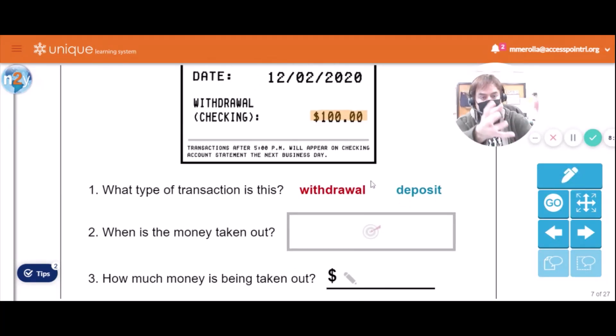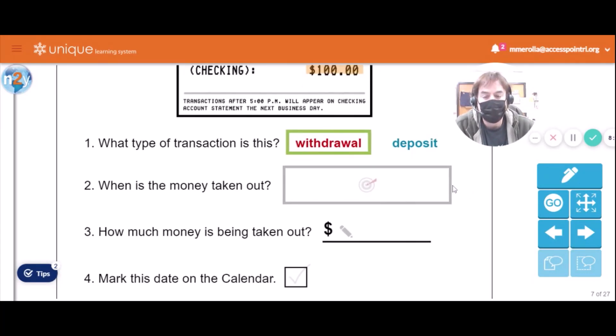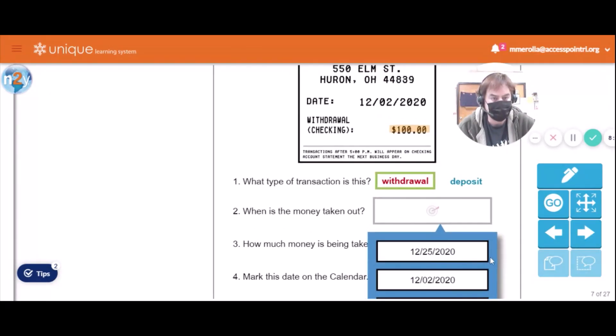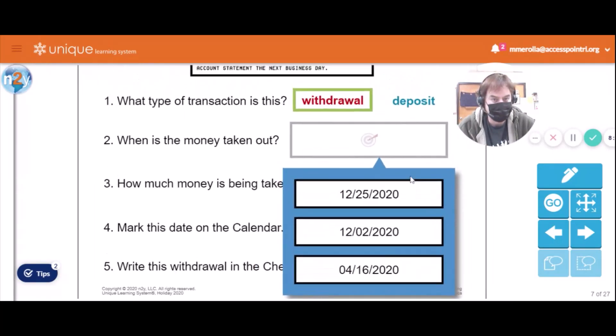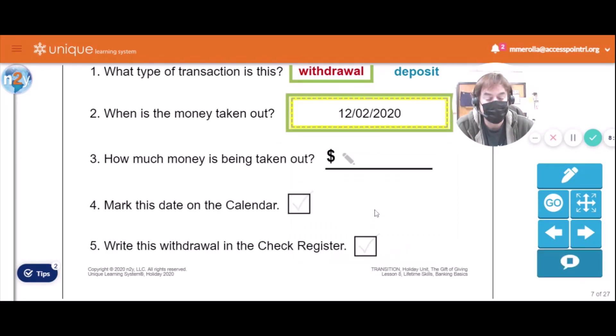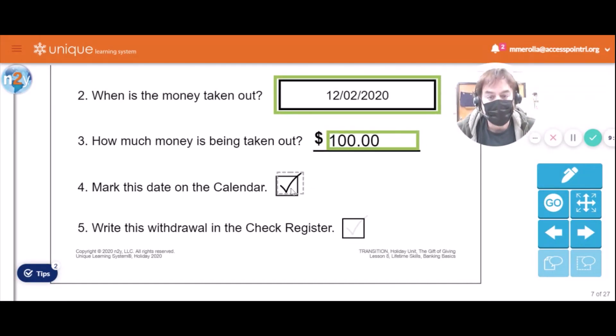Like we said, it was a withdrawal — you took money out of your checking account. When was the money taken out? It wasn't April 16th, it wasn't December 25th — Christmas Day — it was December 2nd, 2020. And how much money is being taken out? $100!